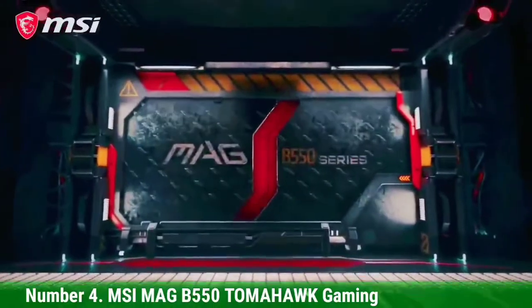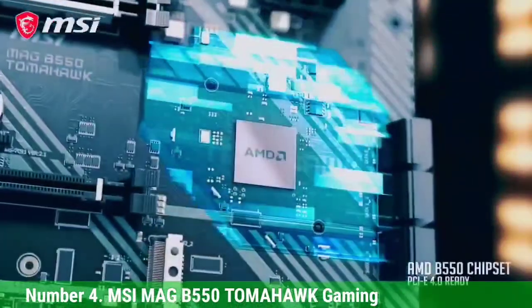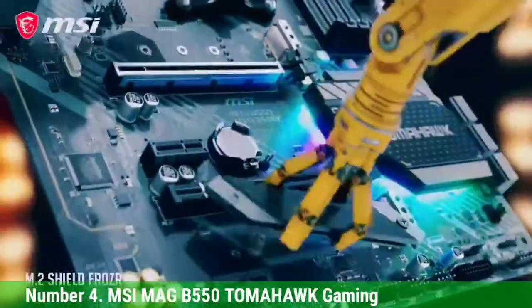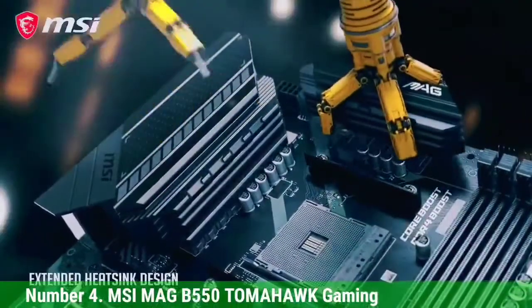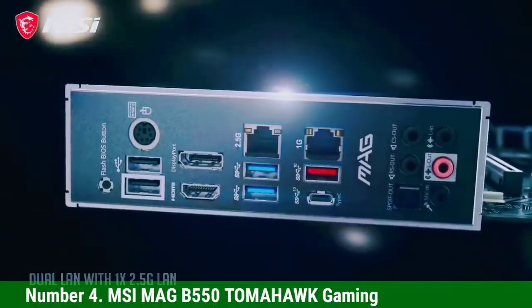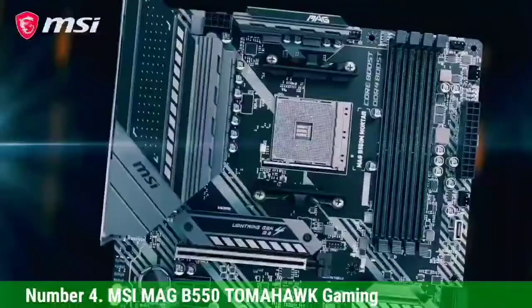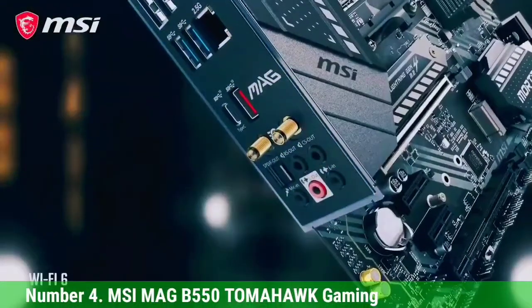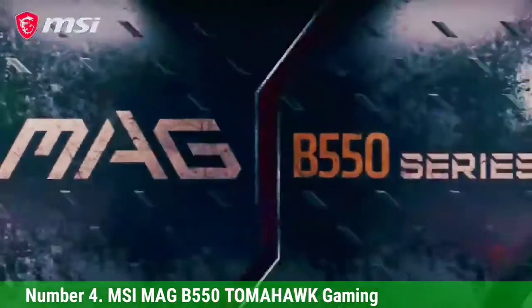Number 4: MSI MAG B550 Tomahawk Gaming. Like its predecessor, the MSI B450 Tomahawk Max, the B550 Tomahawk Max Gaming from MSI also provides the best features for the chipset it supports, which is why it has been listed as the best B550 motherboard you can currently buy for the 5950X. It features a 10+2+1 phase power design, an upgrade from the previous generation. The heatsinks over the power delivery extend over the I/O area, which not only makes them effective but also adds a lot to the design. The VRM is exceptionally good considering this is in the B550 range.